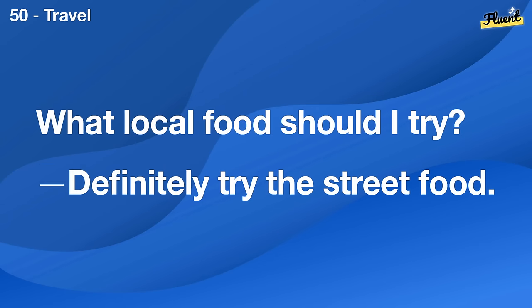Crazy weather we're having, right? Absolutely. It was sunny and then it just poured.